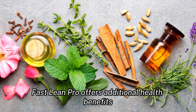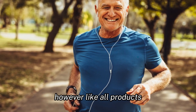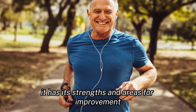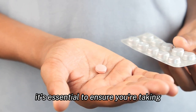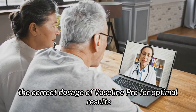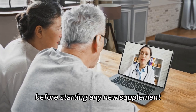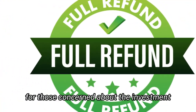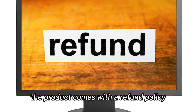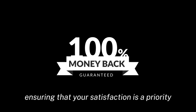Beyond weight loss, Fast Lean Pro offers additional health benefits. However, like all products, it has its strengths and areas for improvement. It's essential to ensure you're taking the correct dosage of Fast Lean Pro for optimal results. Always consult with a healthcare professional before starting any new supplement. For those concerned about the investment, the product comes with a refund policy and a money-back guarantee, ensuring that your satisfaction is a priority.